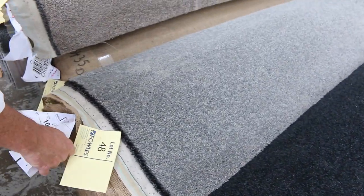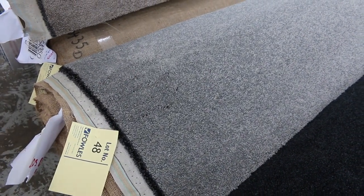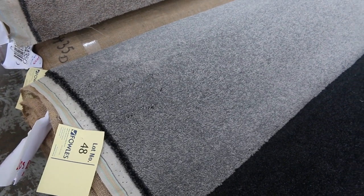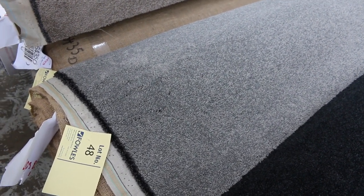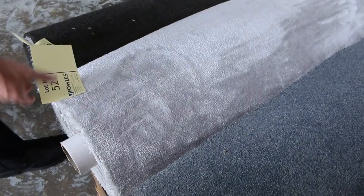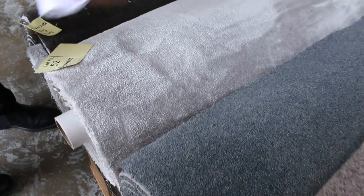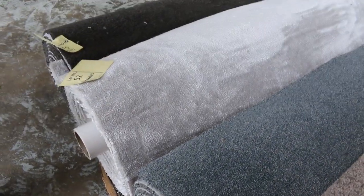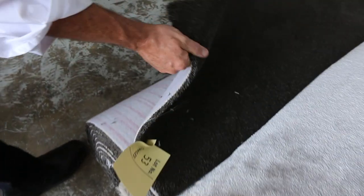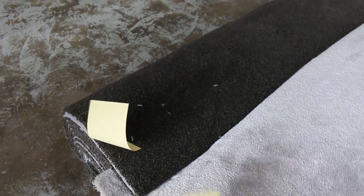Lot number 48 is a 60-ounce solution dyed nylon twist pile — 11 meters of great-looking carpet in a nice grey. It normally retails around $160 to $170 a meter; I'm thinking around $40 to $50 a meter for that. We've also got a beautiful silk touch carpet here — lot number 52 — probably the softest carpet I've ever touched, with a nice shading effect and silvery colour. Lot 53 is a nice thick heavy twist pile at 9 meters, which will probably go at around $30 to $40.